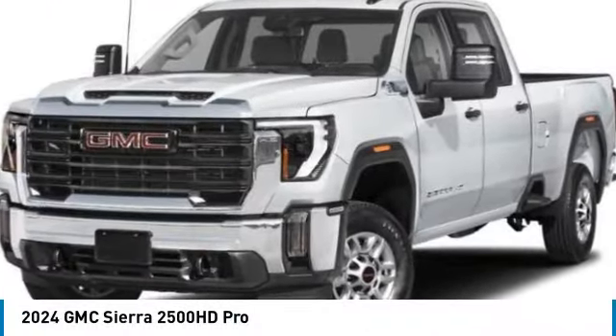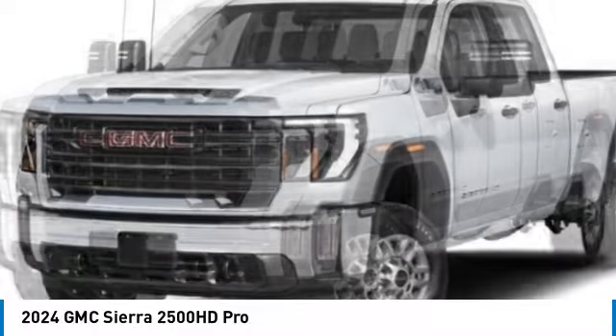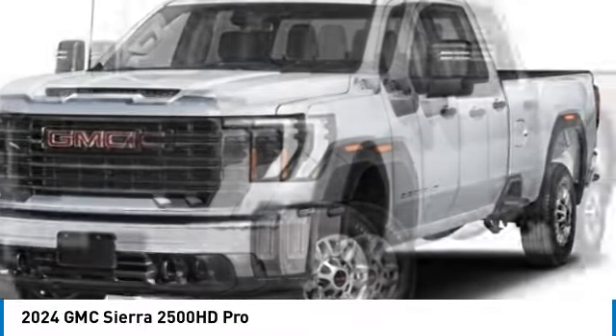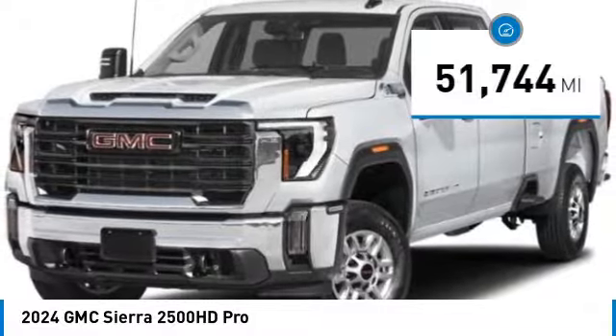Make a great choice today with the 2024 Sierra 2500 HD. The GMC Sierra 2500 HD has all your workhorse basics covered. No worries here — this vehicle has less than 55,000 miles.